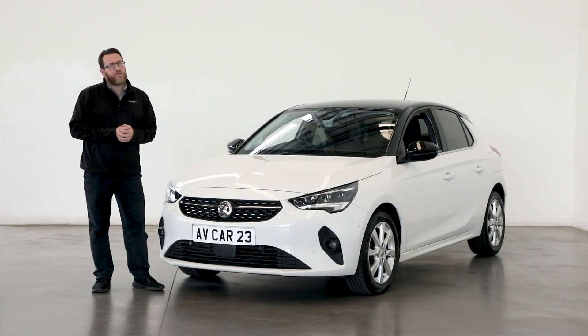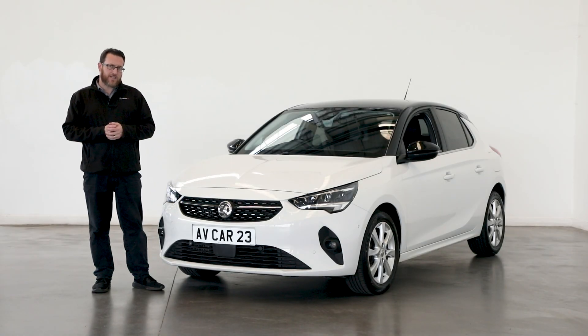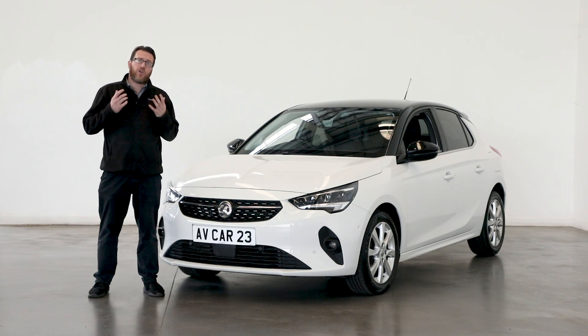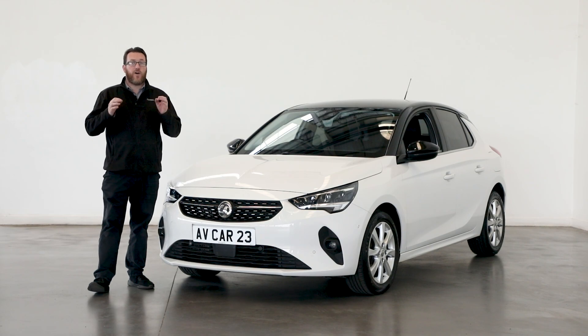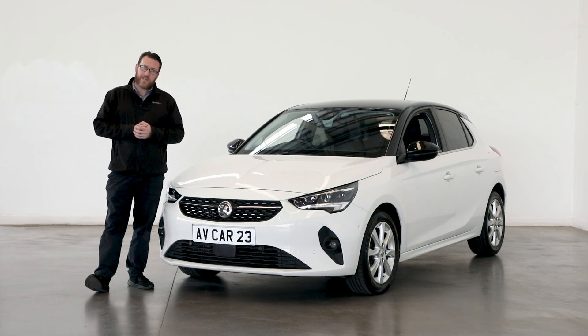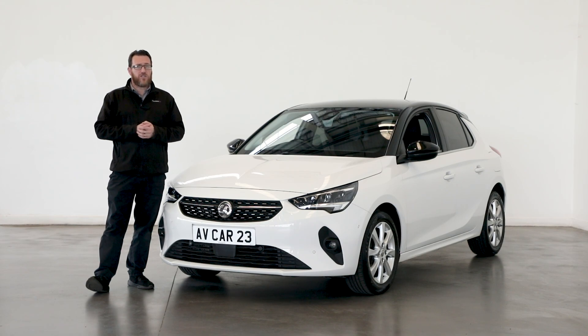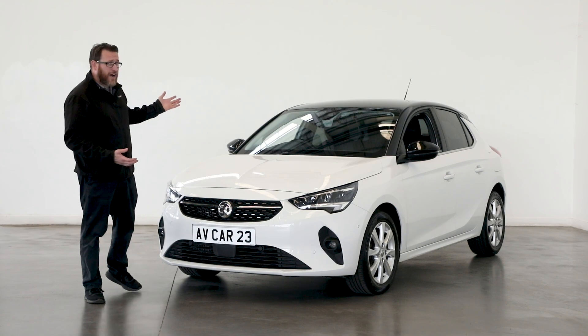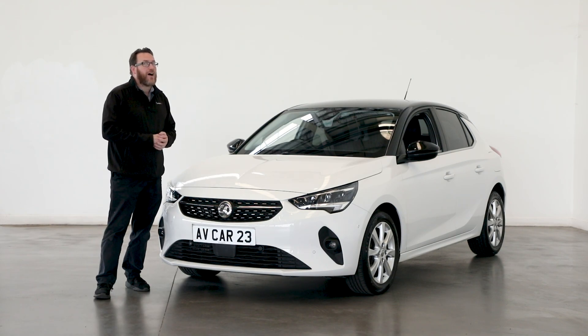This is the Vauxhall Corsa, often one of the most popular first-time cars. In fact, for several years this and the Ford Fiesta were the most popular choices for the new driver. The Ford Fiesta however is soon to be a goner, as Ford are discontinuing that model very soon. It's no surprise really as it has dropped off the radar in recent years. The Corsa however is making a bit of a revival.